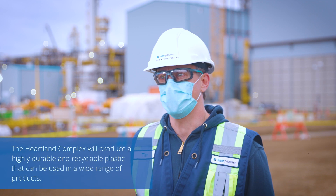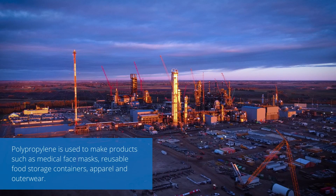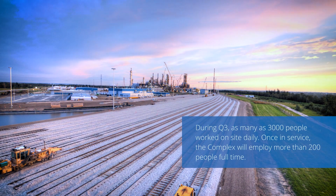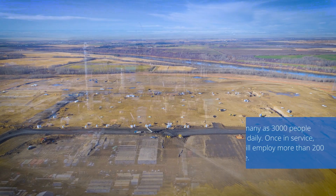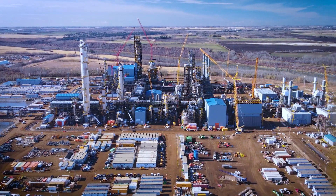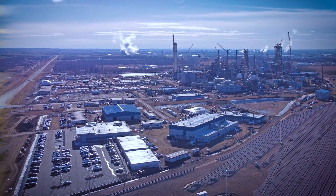The most amazing thing about this project for me is we're taking something that's already in Alberta and adding value to it. We're also creating momentum, creating a lot of interest, creating a lot of jobs, and essentially creating a new value chain that's going to not just be meaningful for this project — this is a legacy for Alberta.